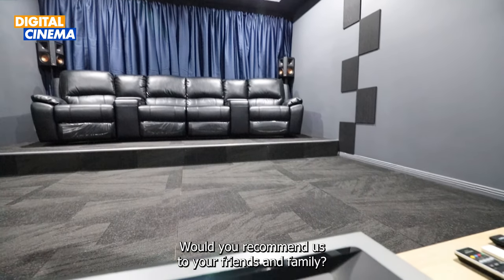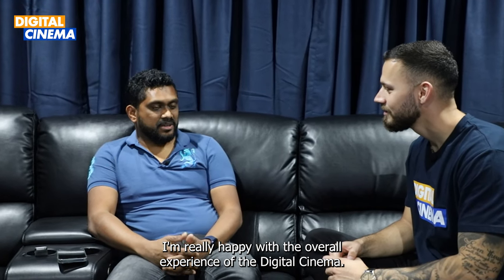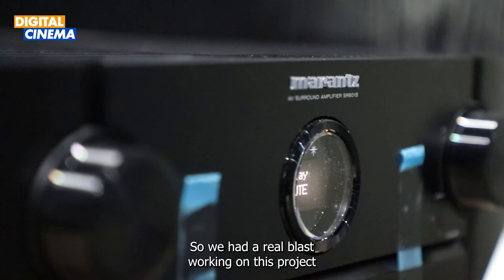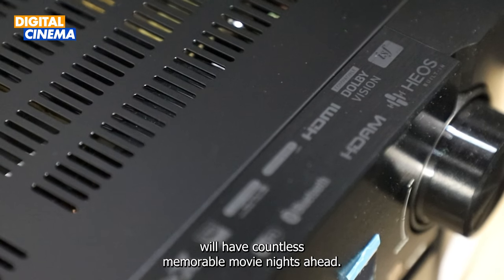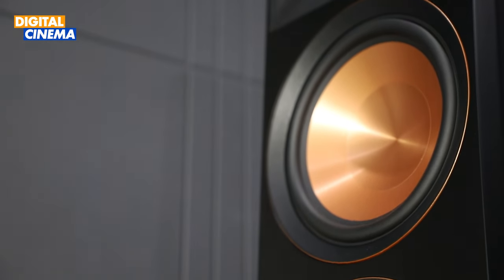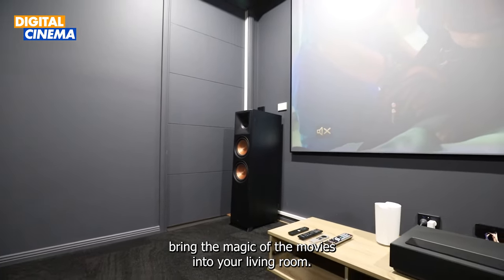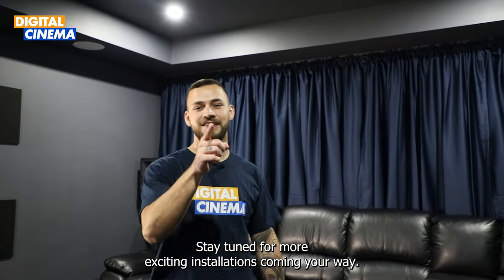Mr. Binu, would you recommend us to your friends and family? Yeah, I'm really happy with the overall experience of Digital Cinema. I would definitely recommend Digital Cinema to my friends and family. We had a real blast working on this project for Mr. Binu, and we're confident he and his family will have countless memorable movie nights ahead. If you're looking to transform your own home cinema setup, don't hesitate to reach out to us at Digital Cinema — our team of experts is ready to help you bring the magic of the movies into your living room. Stay tuned for more exciting installations coming your way.